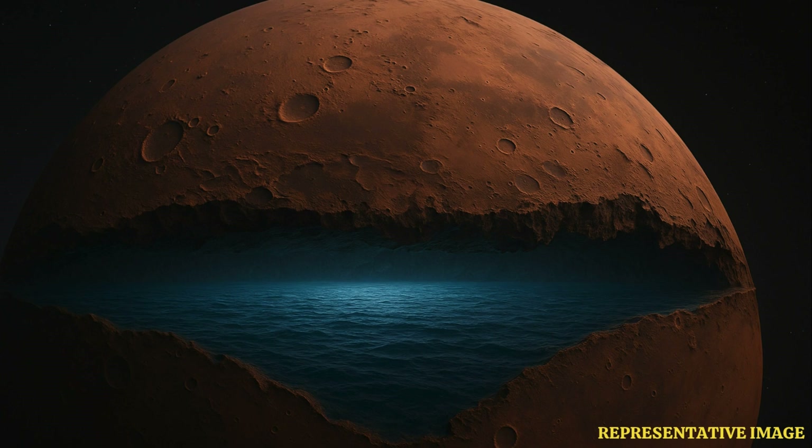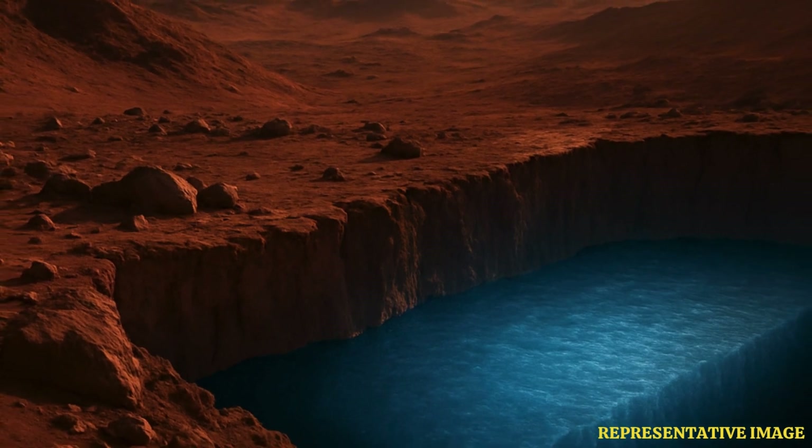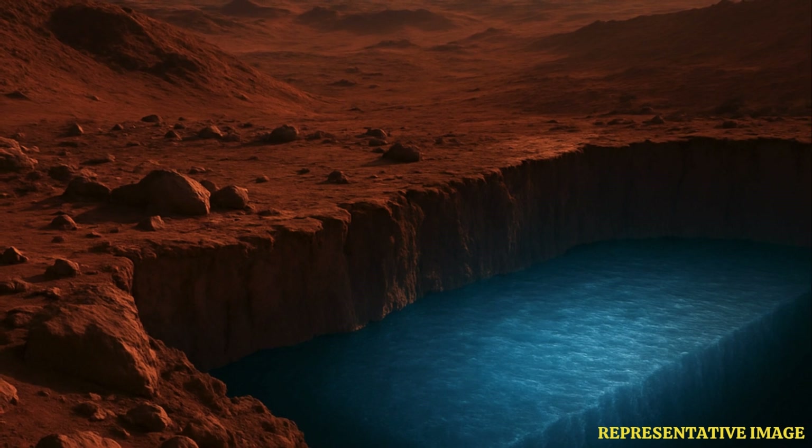How could they even figure that out? It comes from data gathered by NASA's InSight Lander — the one listening for Marsquakes. It listens to the seismic waves, the planet's vibrations as they travel through its interior. By analyzing how those waves moved, how they bounced around or slowed down, scientists could map out this large zone deep in the crust that seems to be saturated with liquid water. So it's like using sound waves to see underground — precisely, a bit like an ultrasound for a planet.